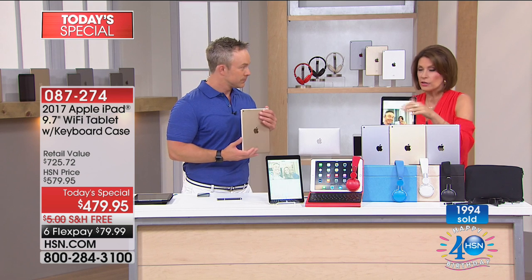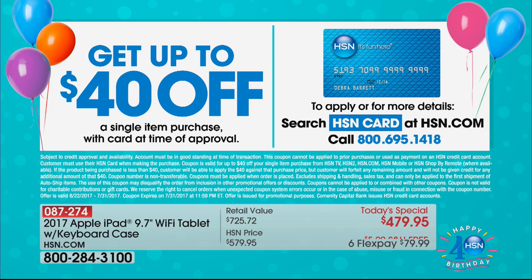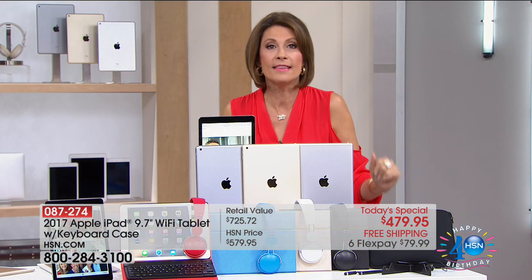Don't forget — with the HSN card, all our birthday specials expire tomorrow at midnight. If you sign up for that HSN card, you'll get up to $40 off your next purchase. You can take $40 off of this, making it $439.95 for the Apple iPad. This is going to come with everything you need and then some.